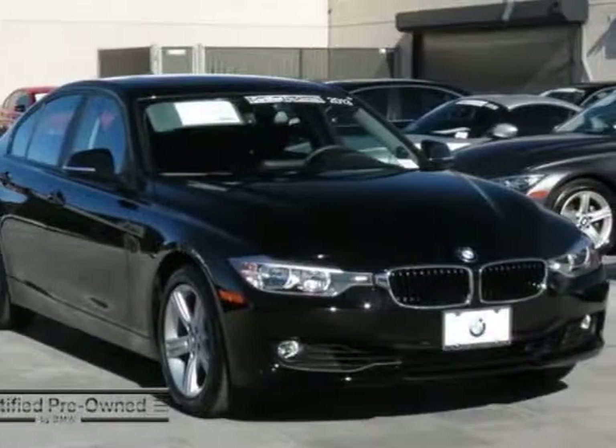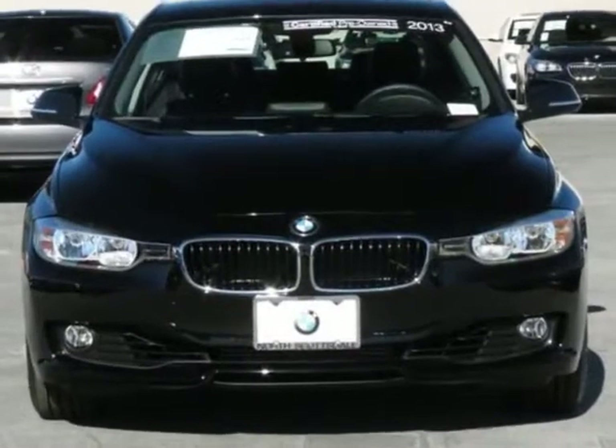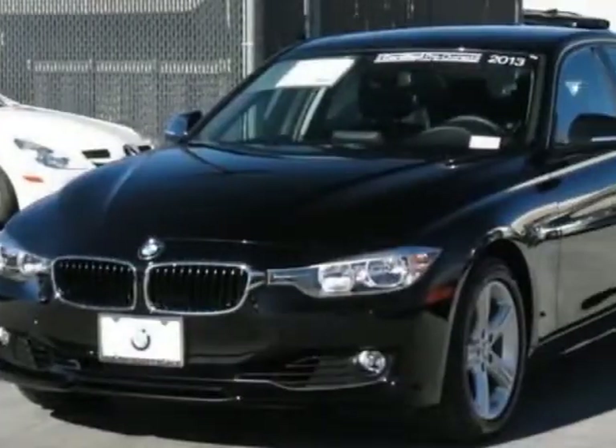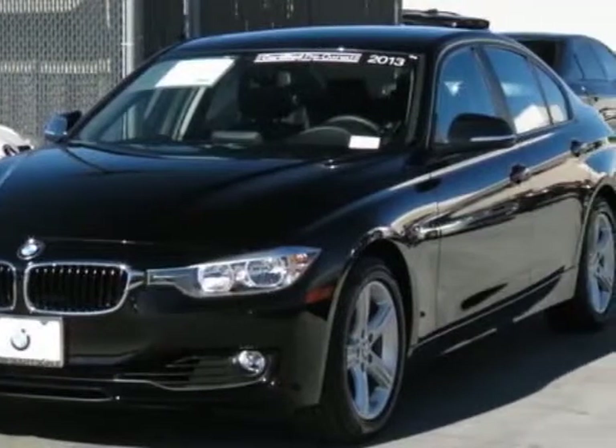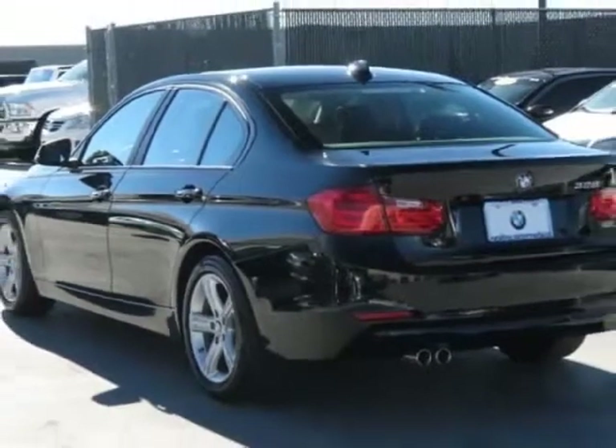Check out this certified pre-owned 2013 BMW 3 Series. Carfax has certified this 3 Series as having one owner, and it has just under 5,500 miles. For your protection, a service contract is available.